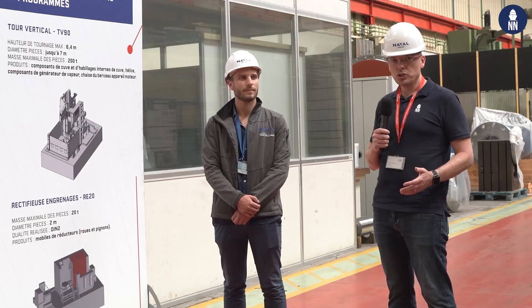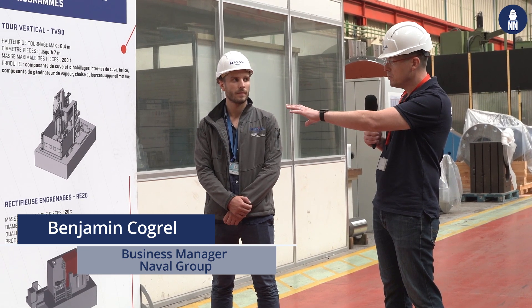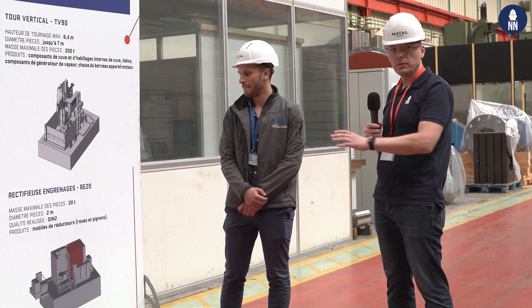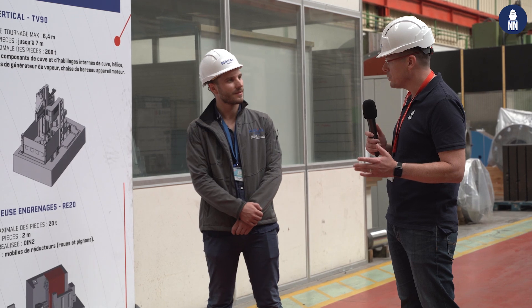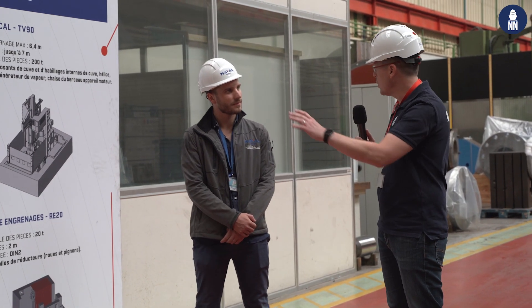I'm now with Benjamin Cogrel, who was in charge of managing the installation of new machine tools for very large parts of ships, both submarine and surface ships. Can you please tell us first why Naval Group decided to invest in these large machines?